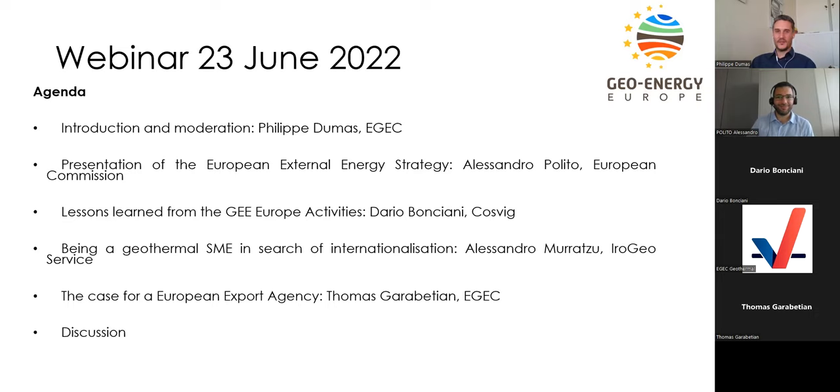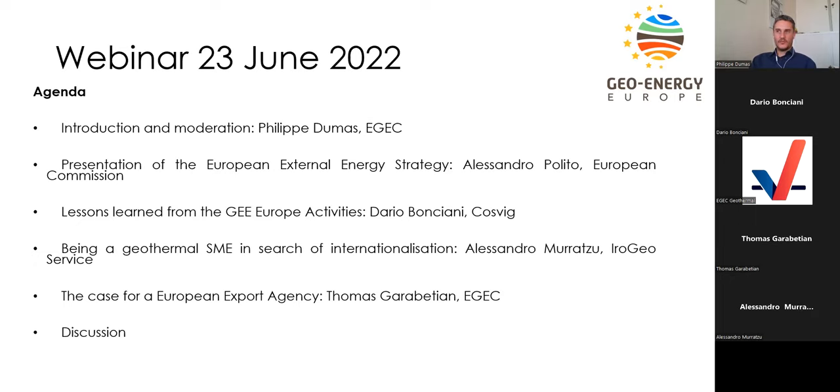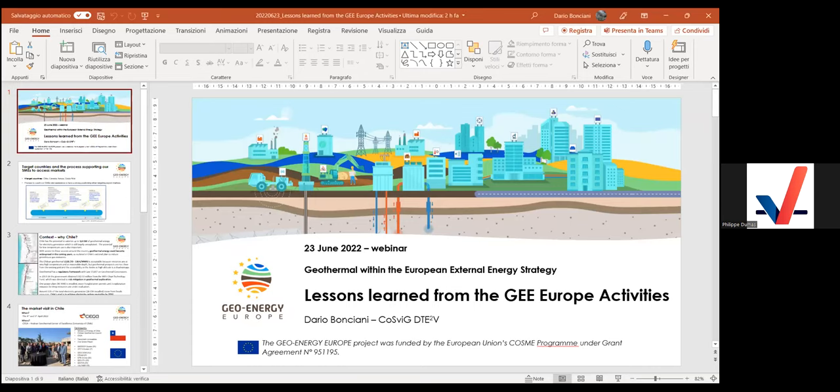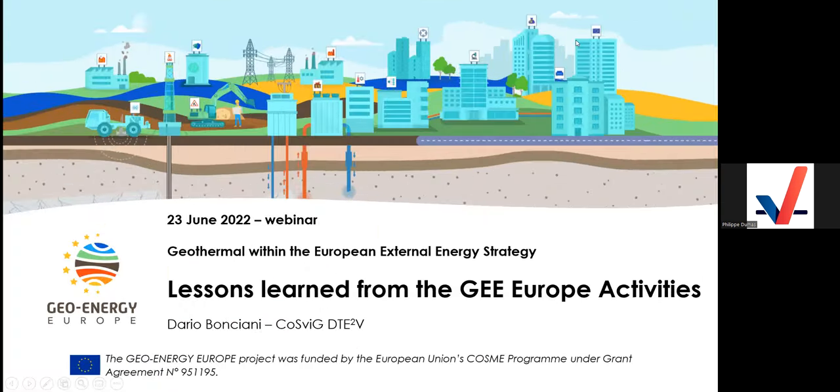Thank you Alessandro — your presentation was very clear. The floor now goes to Dario Bonciani from COSVIG to present the lessons learned from the Geo Energy Europe project activities. I will give just an introduction to lessons learned from the Geo Energy Europe project.